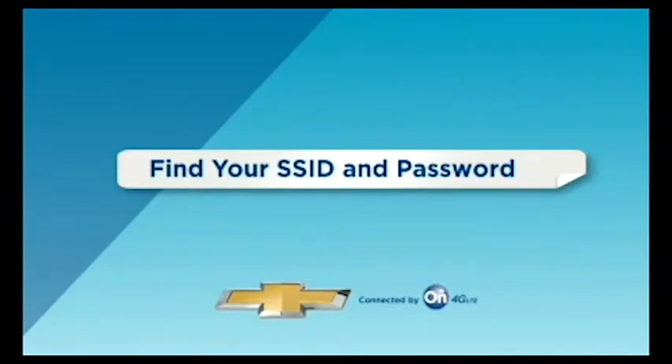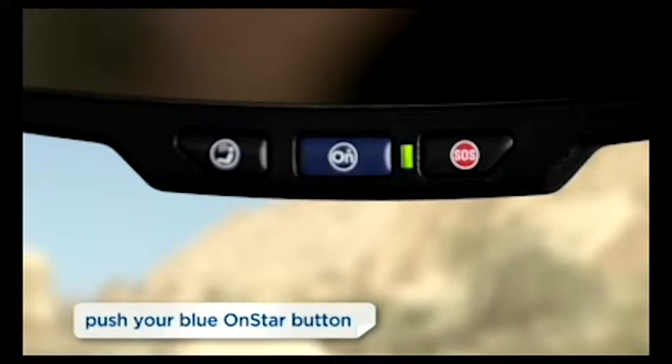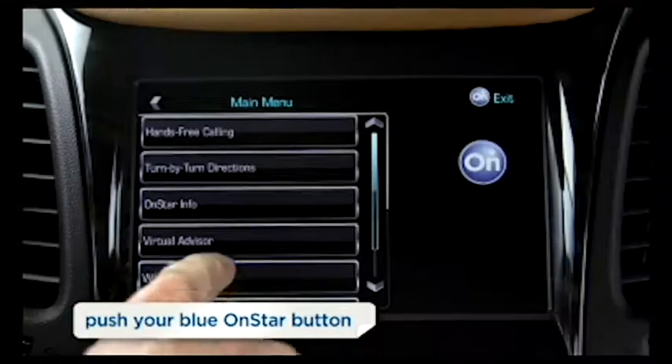To connect to your in-vehicle Wi-Fi hotspot, find your SSID and password. There are three ways to do this. One: push your blue OnStar button. Your OnStar advisor will walk you through the steps.